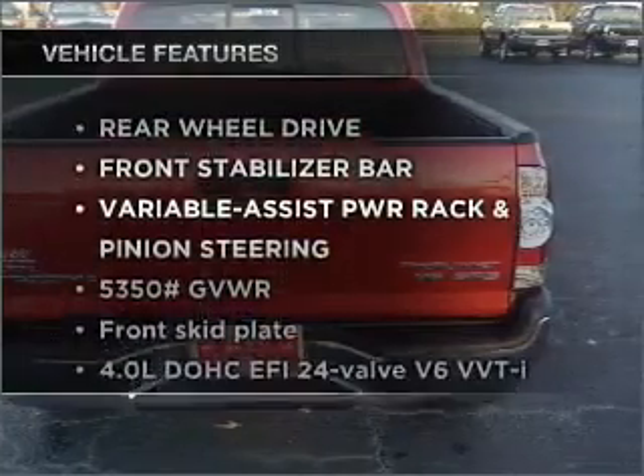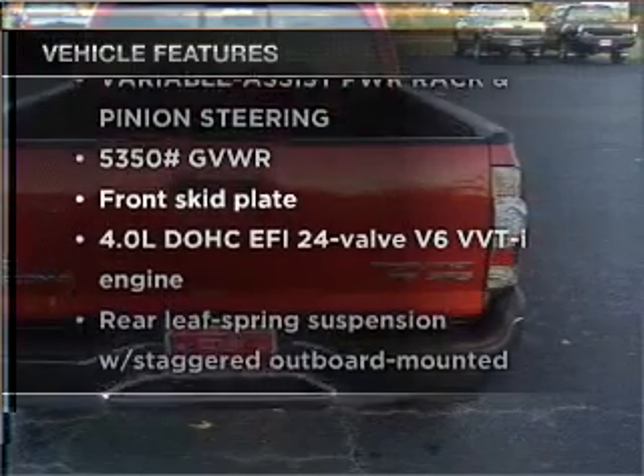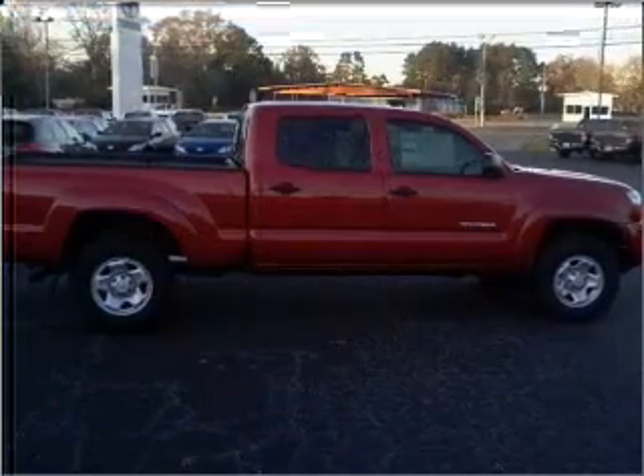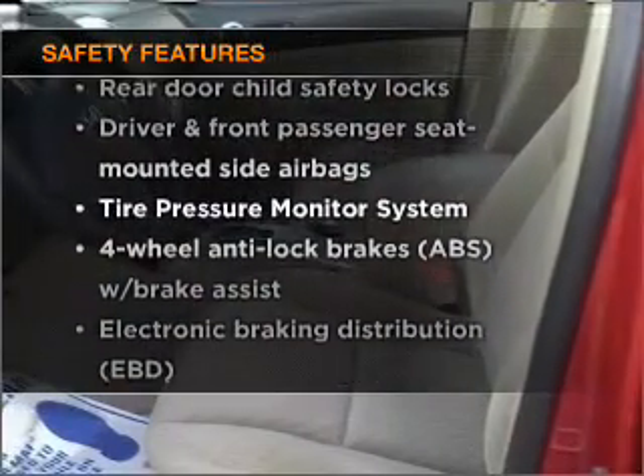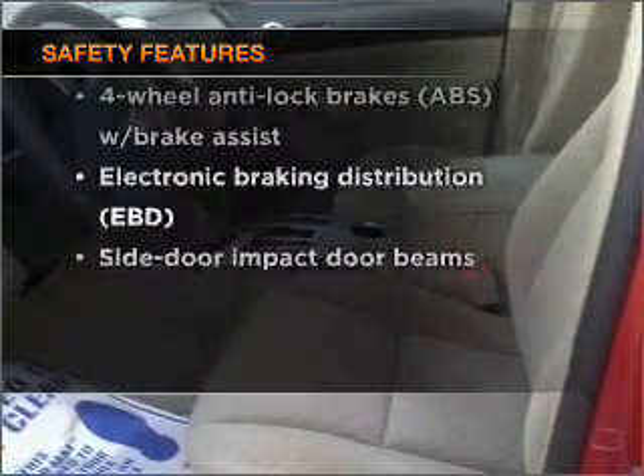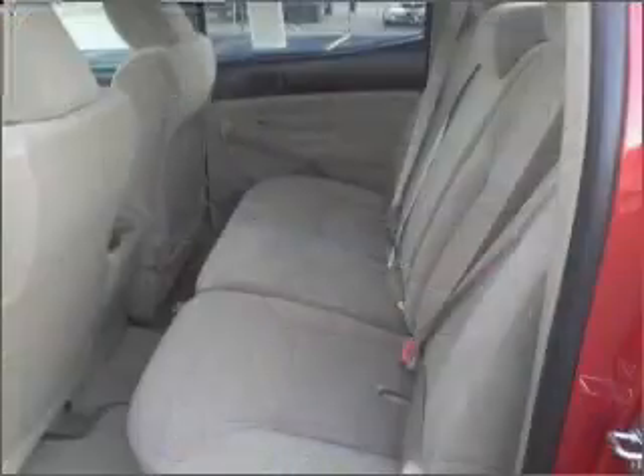Plus, enjoy these notable features that are included in this ride: air conditioning, power door locks, power windows, power steering. And for your peace of mind, the following safety equipment is included: side airbag, stability control. Call today to schedule a test drive.